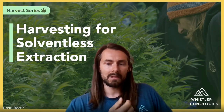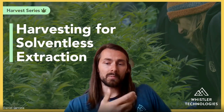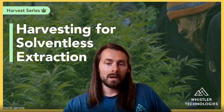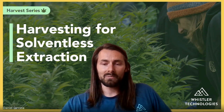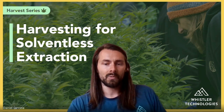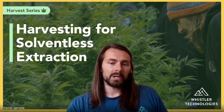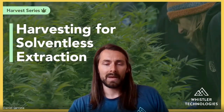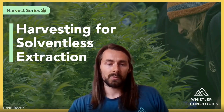My name is Daniel Luntala. I'm the president and founder of Whistler Technologies. I also have another company, Whistler Therapeutics, which has an outdoor farm here in Canada where we grow cannabis and make solventless extracts. My intent for Whistler Technologies was to make solventless extracts easier to make and less expensive for consumers so more people can enjoy them. We're here to share our knowledge from the farming and processing side to make the best extracts and help you all do well with your businesses or personal grow.